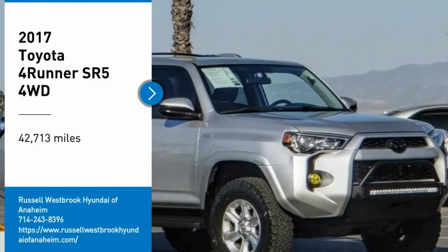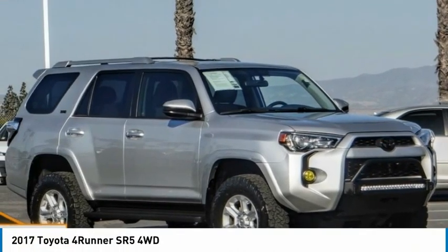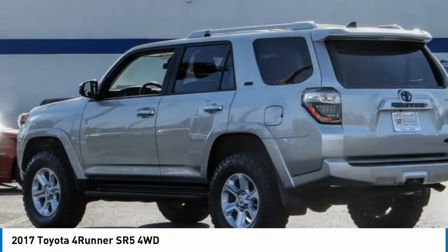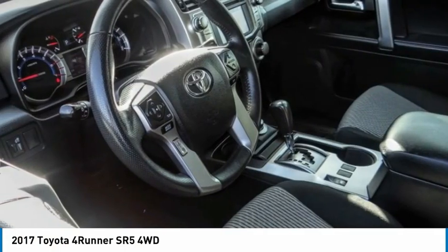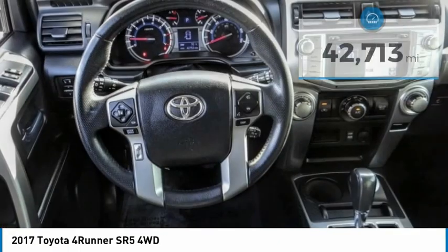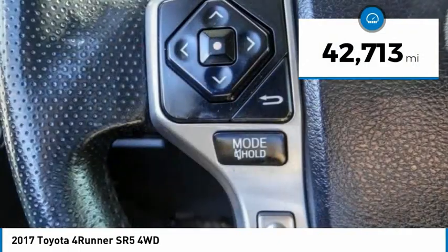Stop by and take a look at the 2017 4Runner. 4Runner durability is unbeatable. There are more 4Runners on the road today than any other midsize SUV. This vehicle has less than 45,000 miles.